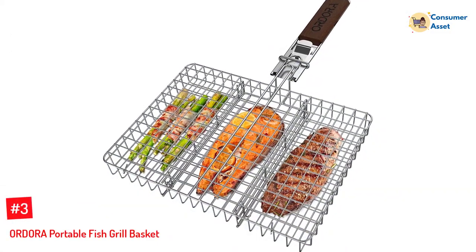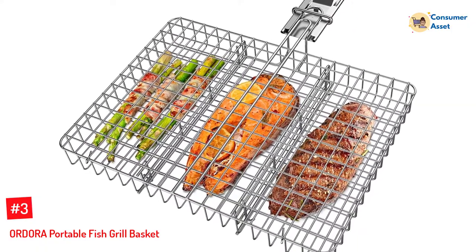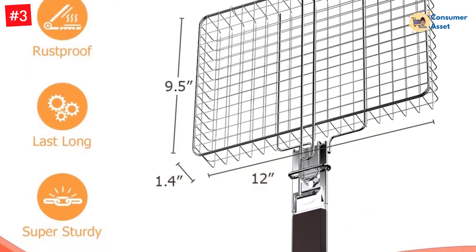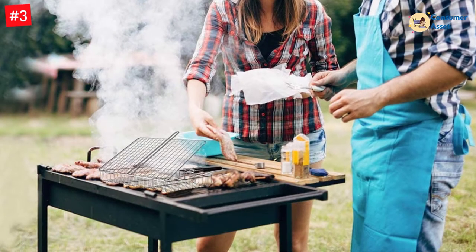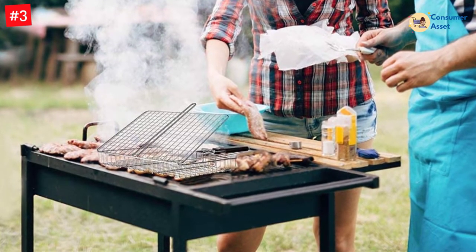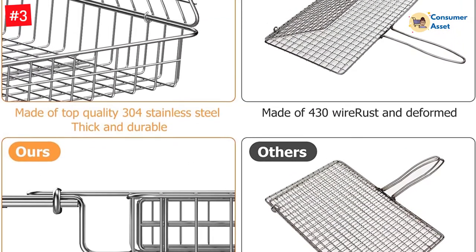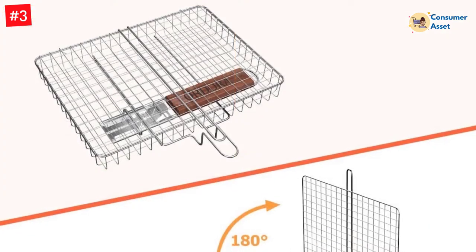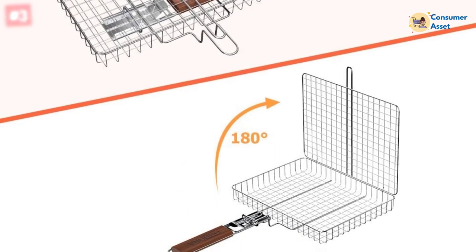Number 3: ORDORA Portable Fish Grill Basket. This fish basket is truly a unique one, coming with three different sections. It allows you to separate different food items in case you are having a mixed grill, letting you grill different items at once to save time. The basket also allows you to remove the dividers to maximize space. It makes use of 304 food-grade stainless steel in its construction, so it is highly durable and will not twist or warp under heat. You can cook shrimp, steaks, and vegetables at the same time without mixing flavors.